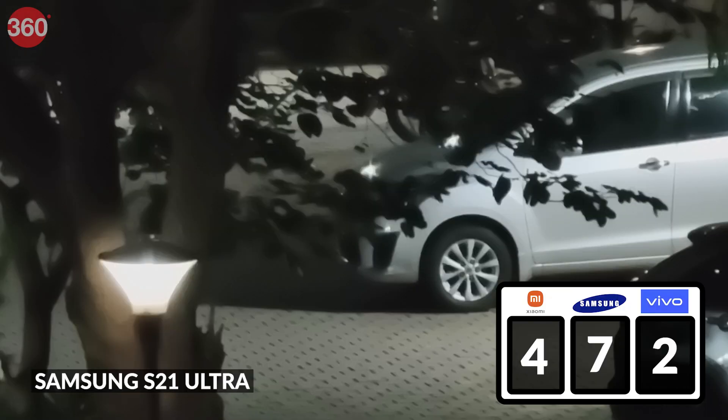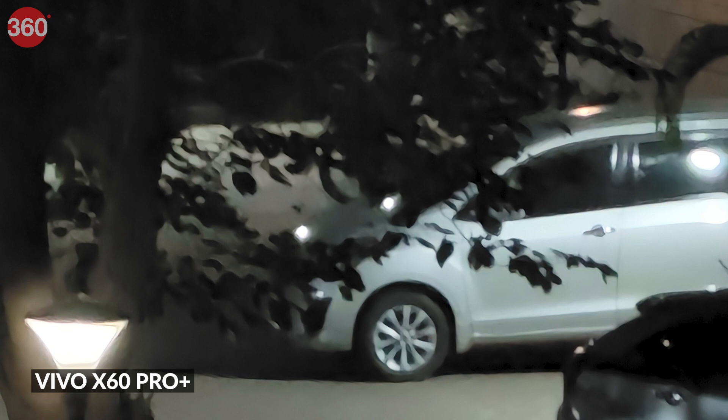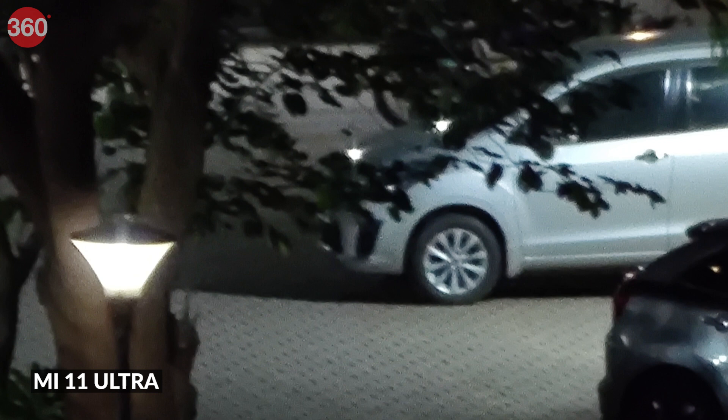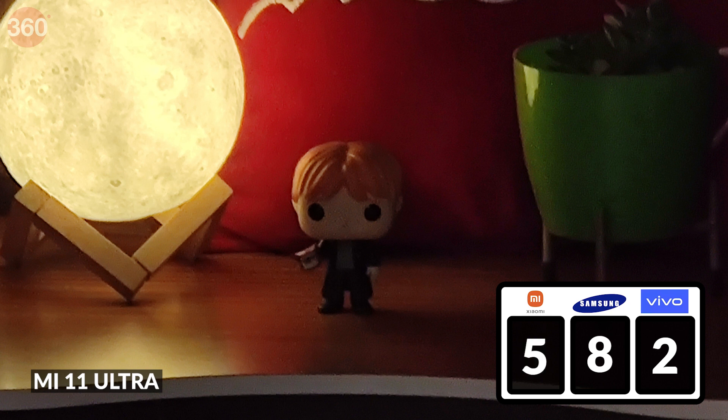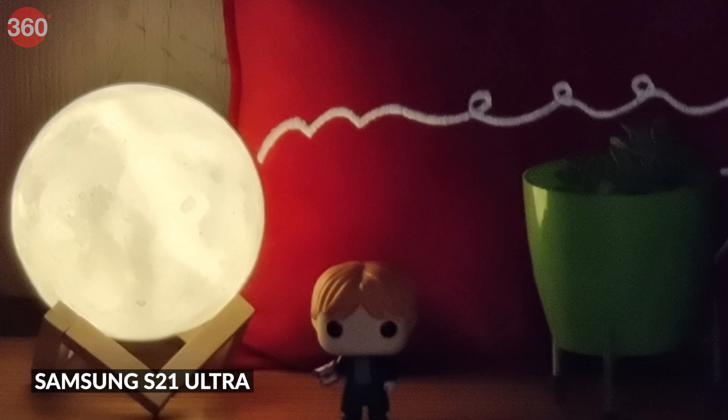Samsung makes a strong comeback at 20x magnification, producing the cleanest photo with the best details. The Vivo X60 Pro Plus also produces a noise-free photo, but details are quite poor. The Mi 11 Ultra produces a very grainy image at this zoom level. Switching to our figurine subject, it's the Mi 11 Ultra which exposes the scene the best, closely followed by the S21 Ultra.